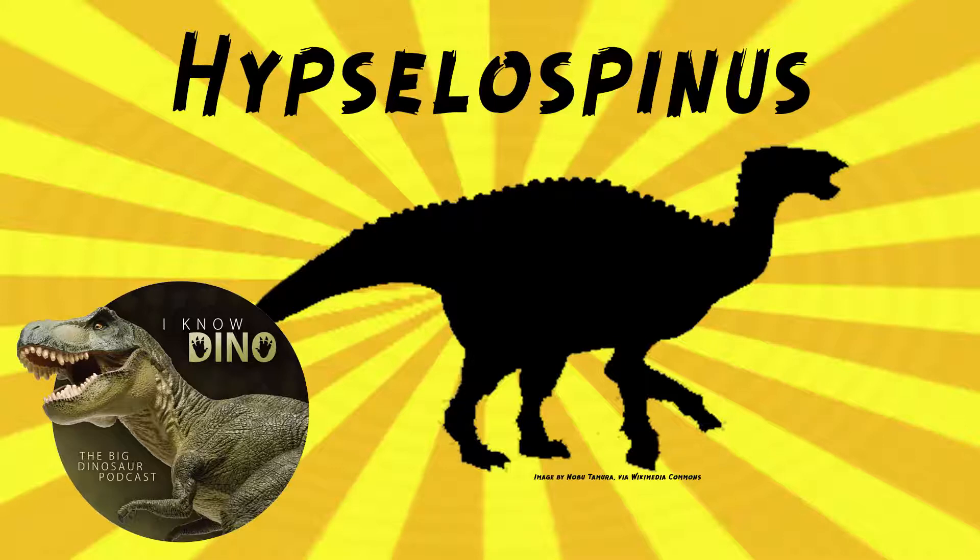Hypsilophinus was an iguanodontian that lived in the Cretaceous in what is now East Sussex, England. It's also possibly been found in Spain. It was first described as a species of iguanodon by Richard Lidecker in 1889, and it looks similar to iguanodon — quadrupedal with a bulky body and a long tail. The type species is Hypsilophinus fittini, and the genus name means 'high thorn,' referring to its high vertebral spines. The species name is in honor of William Henry Fitton.